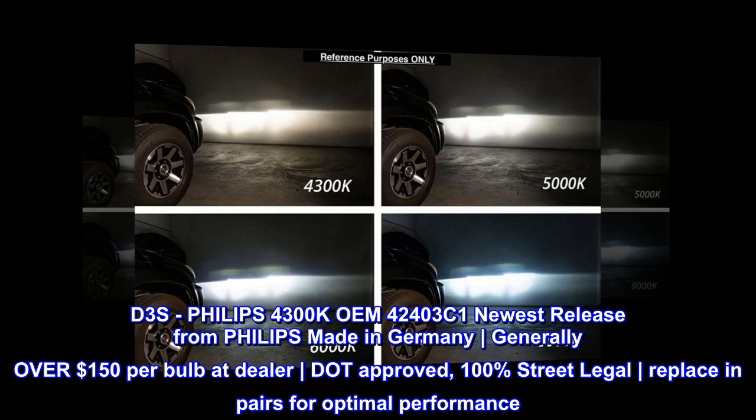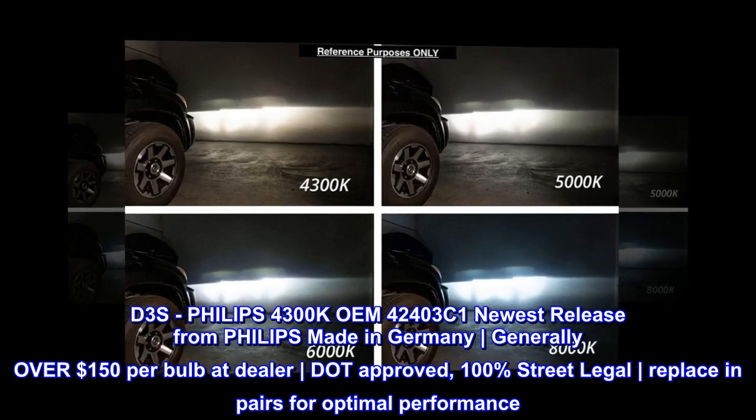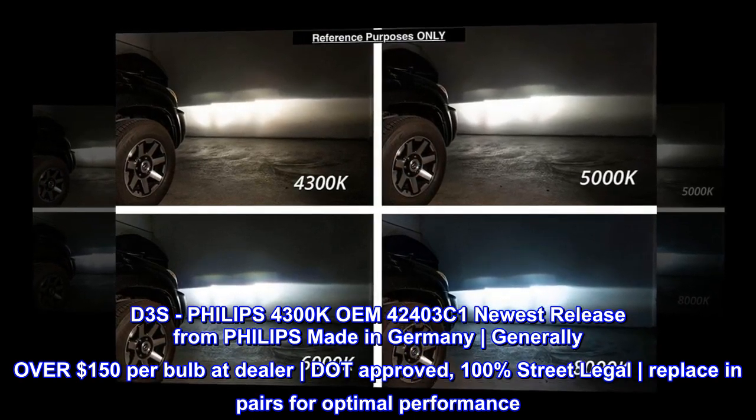D3S — Philips 4300K OEM 42403C1, newest release from Philips, made in Germany. Generally over $150 per bulb, but dealer approved. 100% street legal. Replace in pairs for optimal performance.